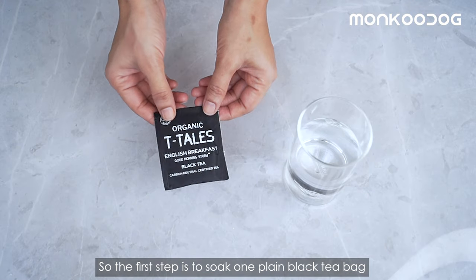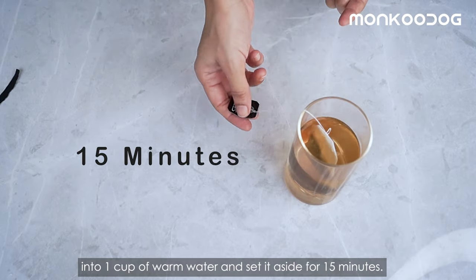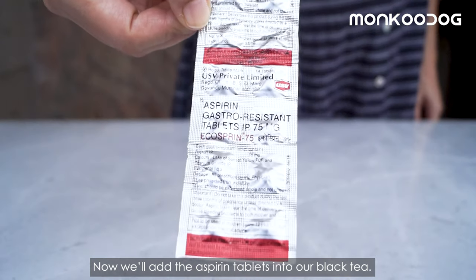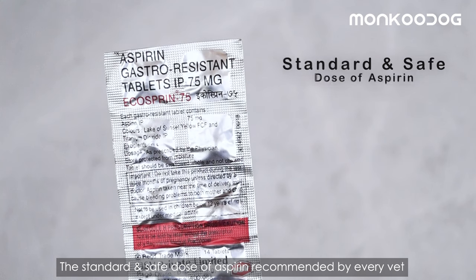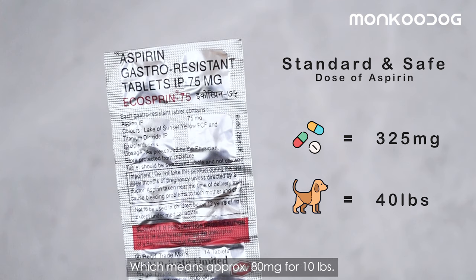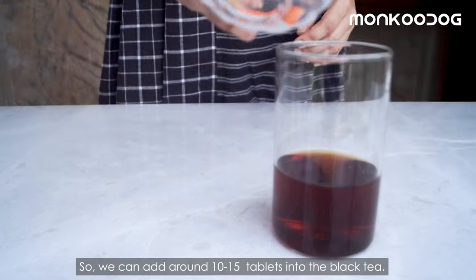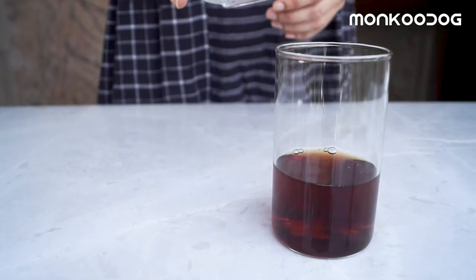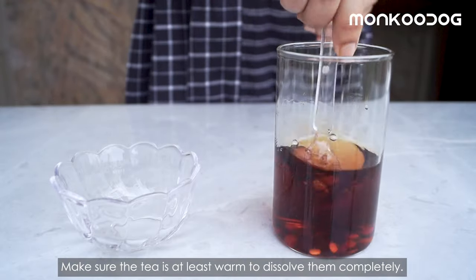The first step is to soak one plain black tea bag into one cup of warm water and set it aside for 15 minutes. Now add the Aspirin tablets into the black tea. The standard and safe dose of Aspirin recommended by every vet is around 325 mg for 40 lbs, which means approximately 80 mg for 10 lbs. In our case, we have 75 mg tablets and our dog weighs 115 lbs, so we can add around 10–15 tablets into the black tea. Mix well until the tablets are dissolved — make sure the tea is at least warm to dissolve them completely.